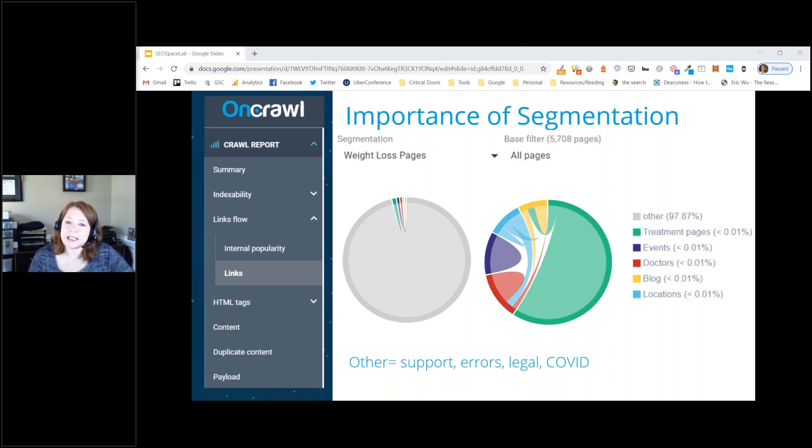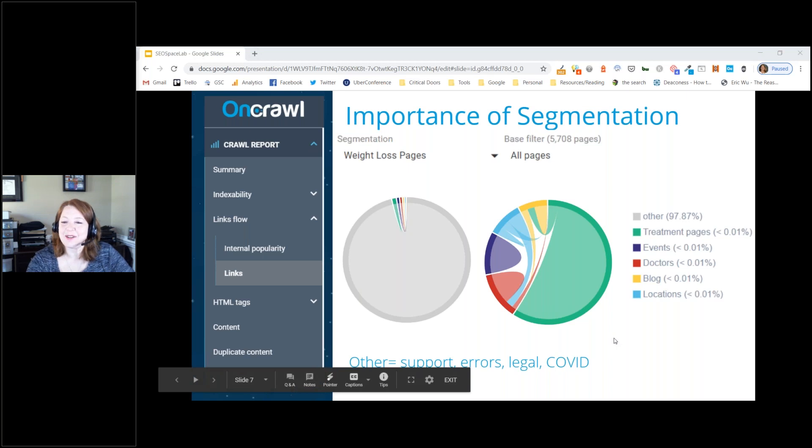Looking at that hospital situation more carefully, they found tons of other pages that could still be appropriate to the weight loss section: support pages, error pages, legal pages, and a whole new section of COVID pages — given that a lot was written about staying healthy and not gaining weight during quarantine.